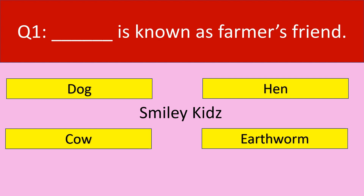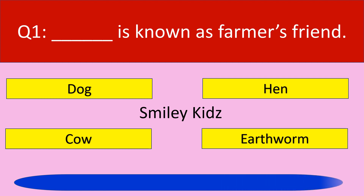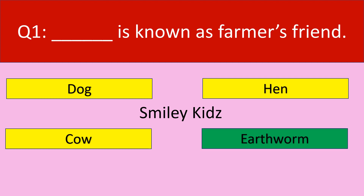Question number 1. Dash is known as farmer's friend. Your options are dog, hen, cow, earthworm. Your time starts now. Your time is up. The correct answer is earthworm. Earthworm is known as farmer's friend.